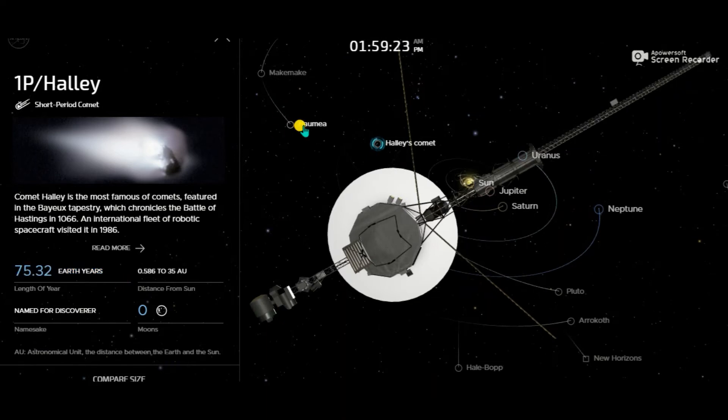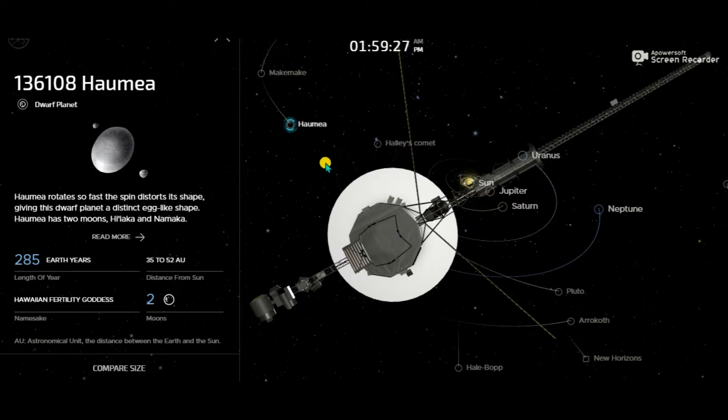Now let's move to Haumea. This is also a dwarf planet, and a very interesting thing is that its rotation speed is really fast, which gives it a shape similar to an egg. It rotates so fast that the spin distorts its shape, giving this dwarf planet a distinct egg-like shape. More interestingly, it has two moons. The distance from the Sun is 35 to 52 astronomical units, and the length of year is 285 Earth years.